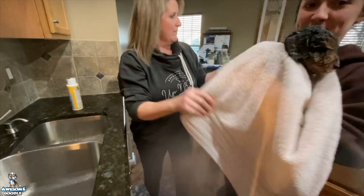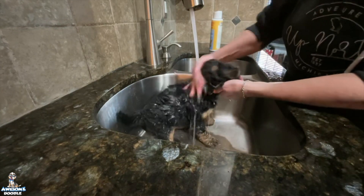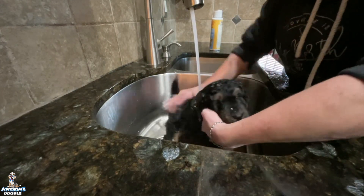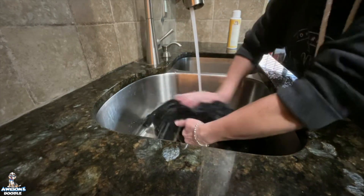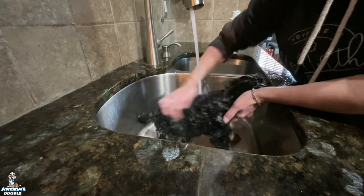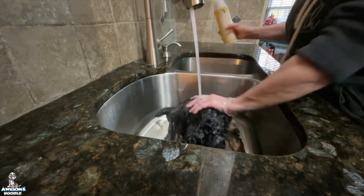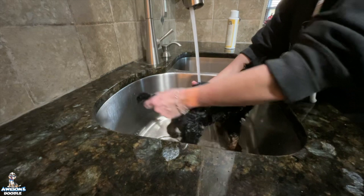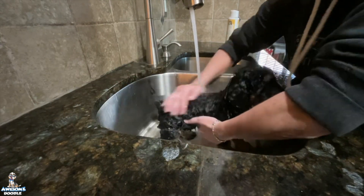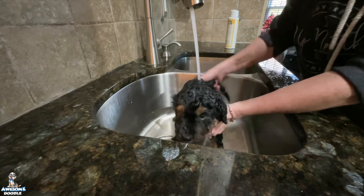My daughter Paige is going to take Rider and get him dried off. Next I have Goose — he is a black puppy with some copper coloring and a very pretty curly wavy coat. He is very sweet and very cuddly; he loves to be held. He has been the best in the litter box — as soon as I put the litter box in, he hasn't missed a beat. He's been the superstar with it.